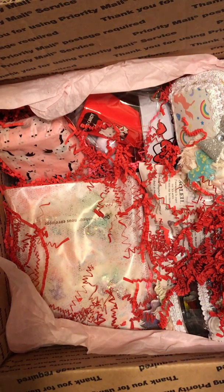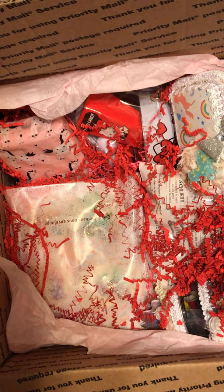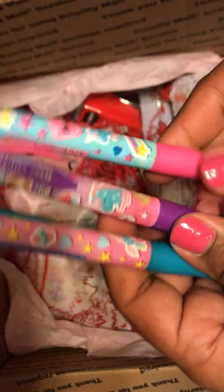And even the little gemstones are packaged up in super cute packaging — it's unicorns! And then there are sheets of rhinestones: one pink, one silver, one yellow or gold, one black, and one blue. Oh my goodness. And she included three pins — these are so cute. Even these little pins are so cute.